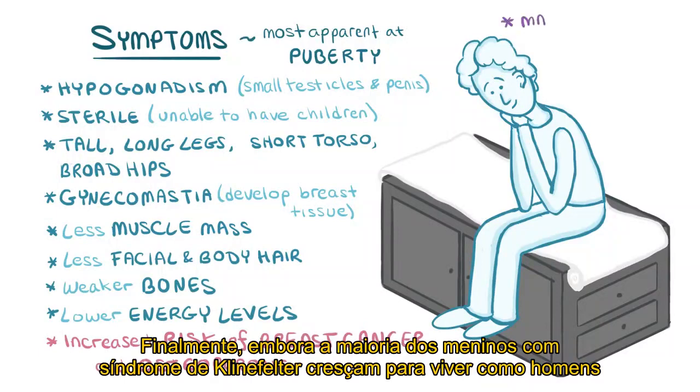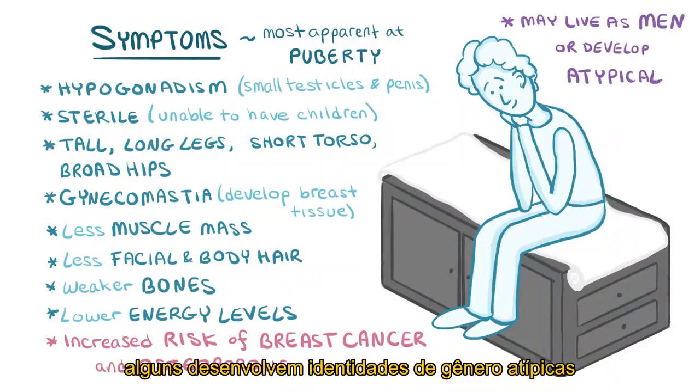Finally, although most boys with Klinefelter syndrome grow up to live as men, some develop atypical gender identities and some develop female gender identities.